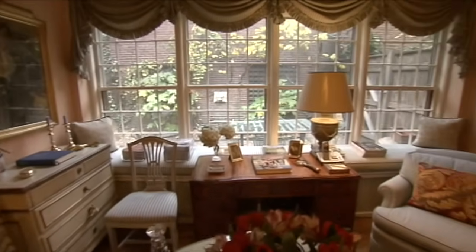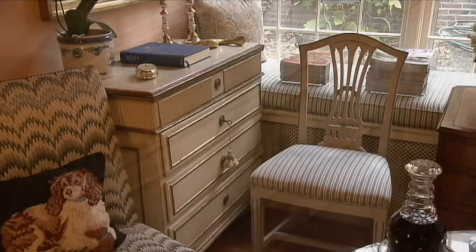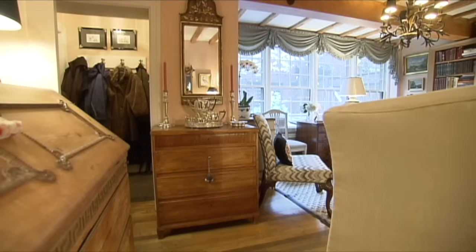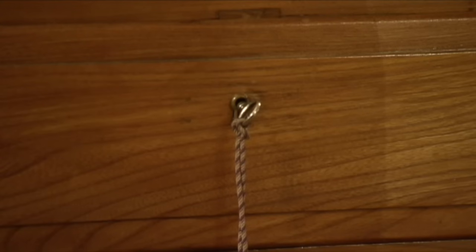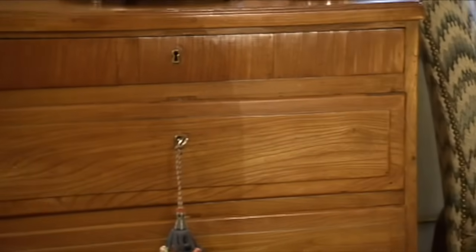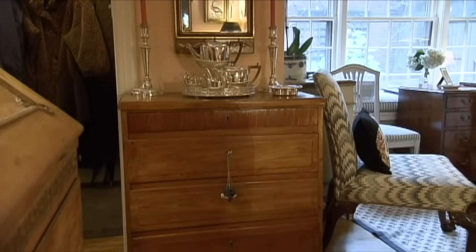Lisa was born in Denmark but lived in England before coming to America. She picked her Danish antiques for a very practical reason: everything she has has drawers, because it's very short of cupboards. She says this young lady's chest of drawers is made of rare elm. All things open on the key in Denmark — you don't have many handles if you look around at the furniture.